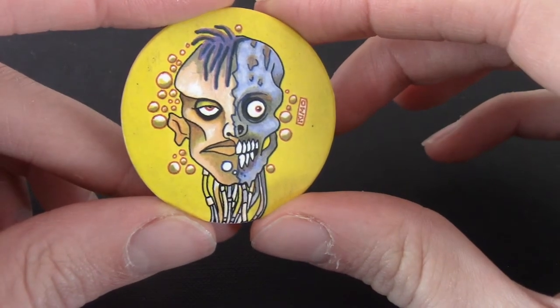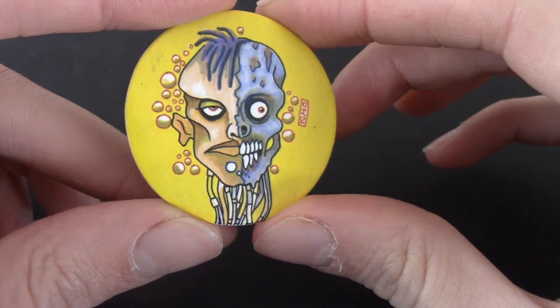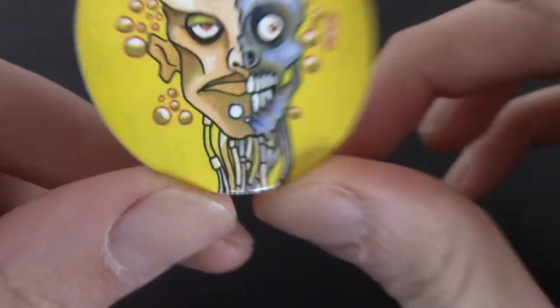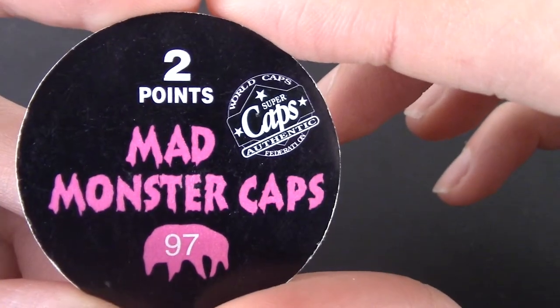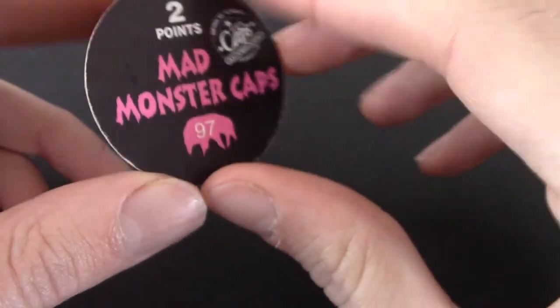We've got a half-zombie guy, a jellyfish punk thing. I thought those were his veins or entrails, but I think it's just his hair. That's a Super Caps as well, number 97. Oh my god — this series is massive. I was expecting like 20 or something!